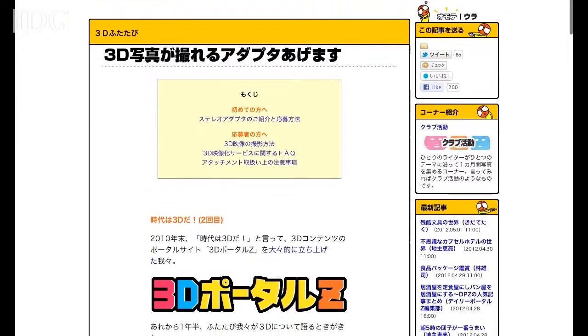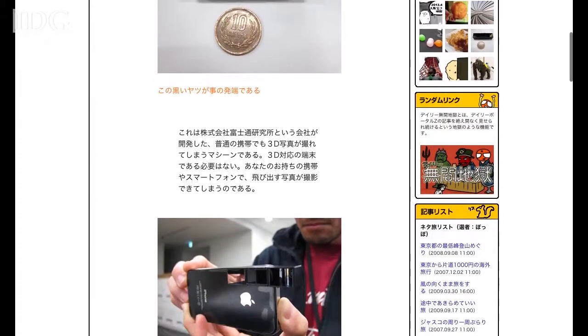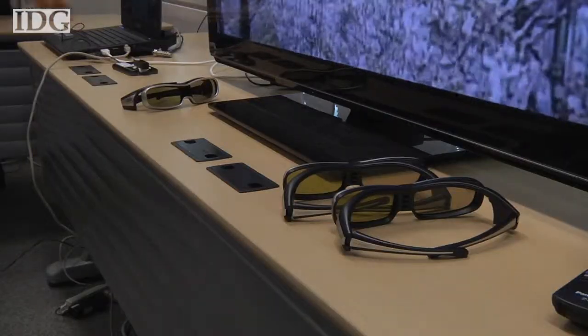Fujitsu is running a promotion on a Japanese website called Nifty, where it provides the mirrored lens attachments and server access free of charge. The promotion runs through the end of June. For ITG News Service, this is Jay Alabaster in Tokyo.